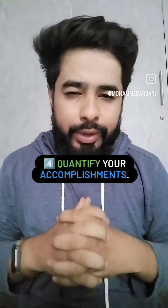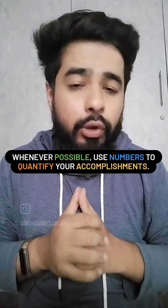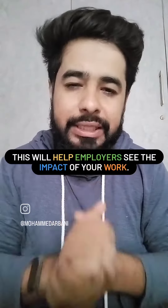Fourth, quantify your accomplishments. Whenever possible, use numbers to quantify your accomplishments, and this will help employers see the impact of your work.